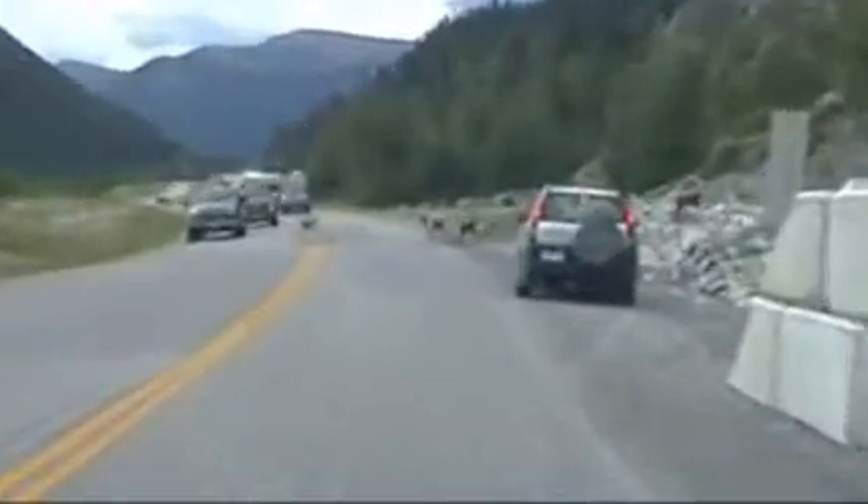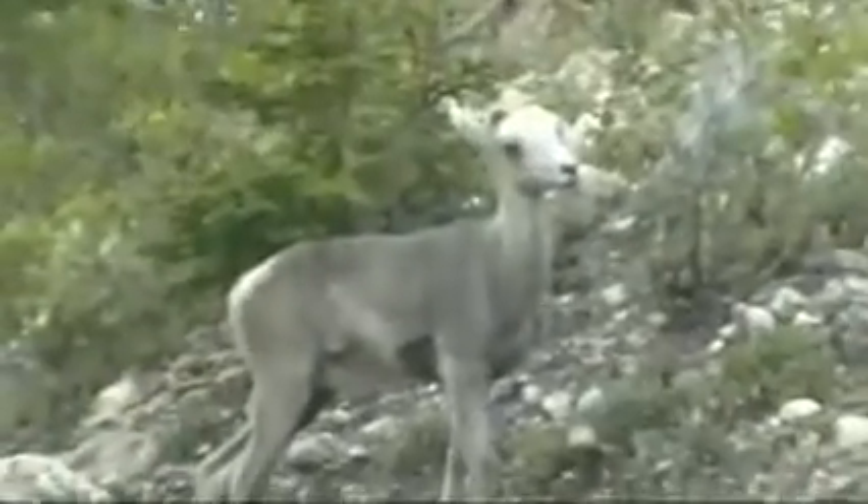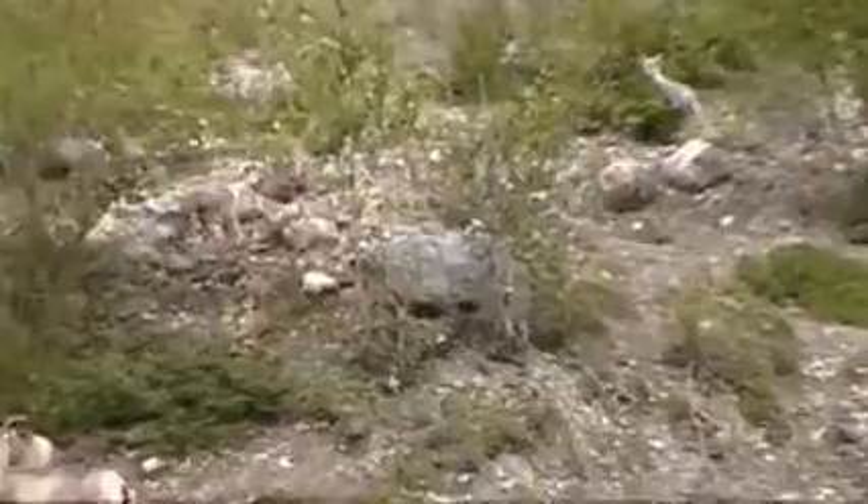Oh, look at them going up the hill. Look at the babies. Oh, I got the baby — close to the baby. There's a baby goat still. It's still nursing.